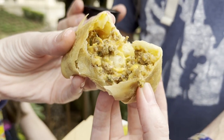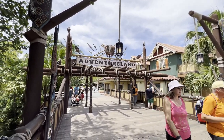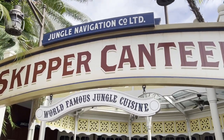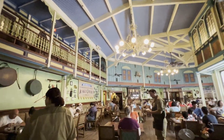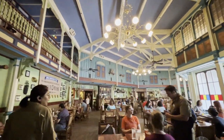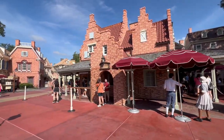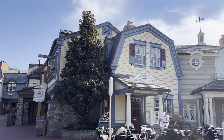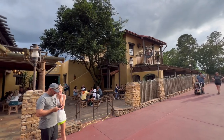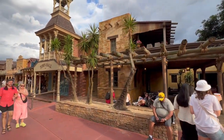Another must-get snack in Adventureland is the cheeseburger spring rolls — so delicious if you want something savory. For a table service restaurant on this part of the park, the Skipper Canteen is unique and really fun — we have a full review on that. There are also good quick service options: Sleepy Hollow has waffles, Columbia Harbour House has seafood, and Pecos Bill's has Mexican food. You really can't go wrong with any of those.